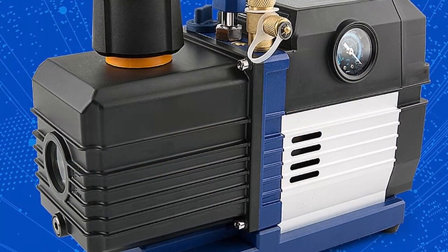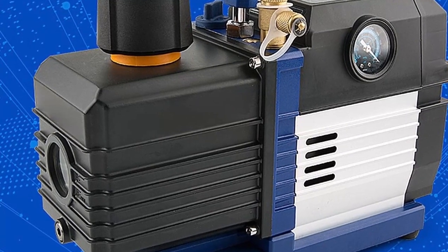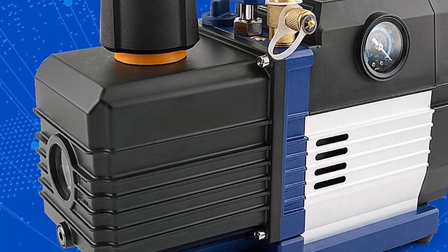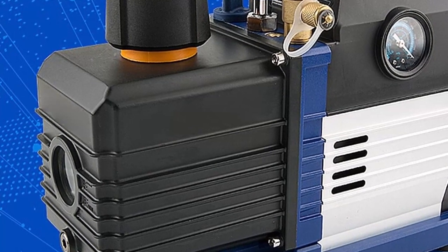This vacuum pump is also highly versatile, making it suitable for a wide range of applications. Its compact size makes it ideal for use in tight spaces, and its efficient design ensures that it can handle a variety of maintenance tasks.